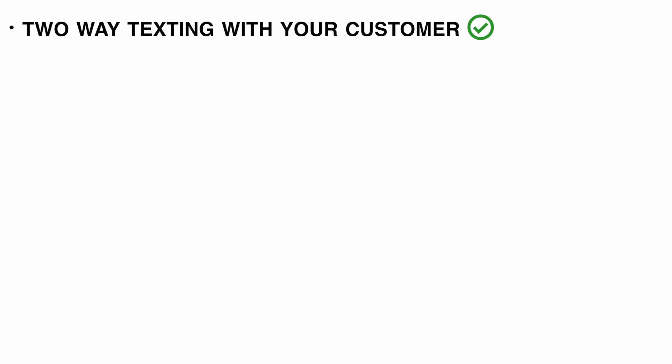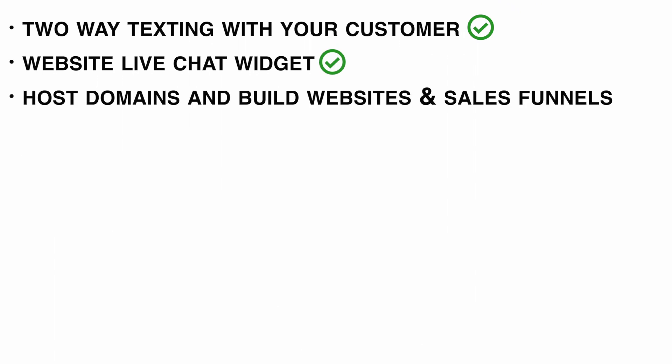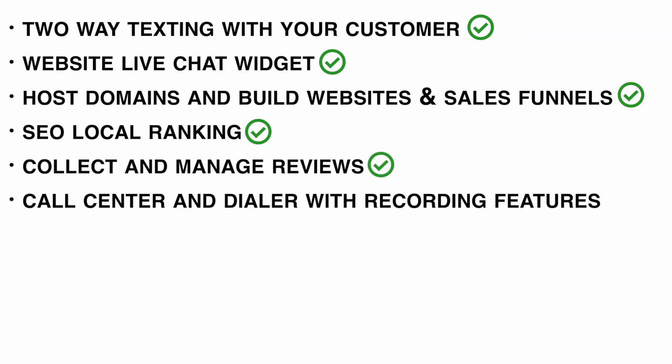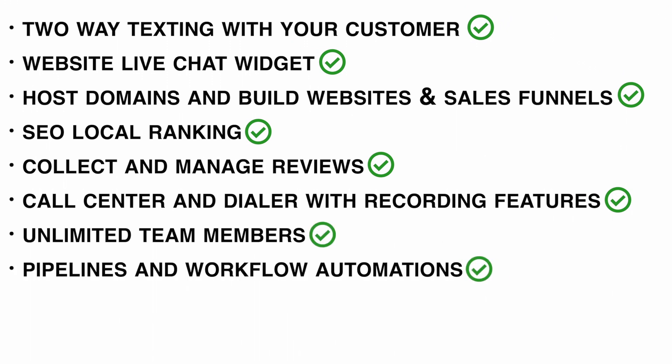You can manage all of those conversations in one inbox, along with a ton of other unique, valuable, and new solutions — like two-way texting with your customer, website live chat widget, host domains and build websites and sales funnels, SEO local ranking, collect and manage reviews, call center and dialer with recording features, unlimited team members, pipelines and workflow automations, unlimited calendars and booking systems, and much more. All of this can seamlessly be integrated with your other daily used apps.